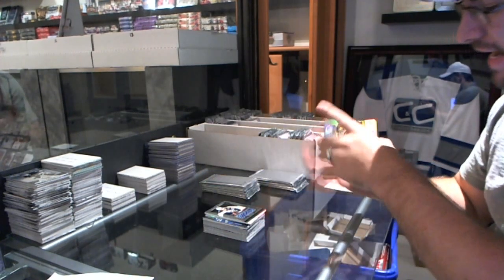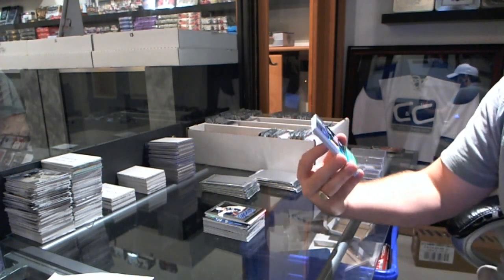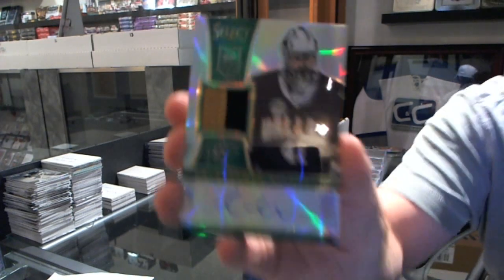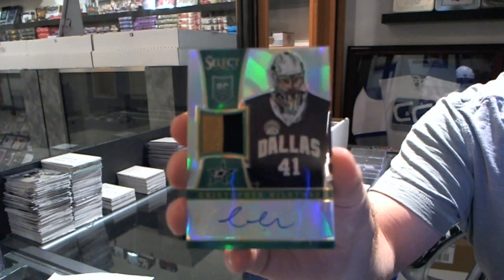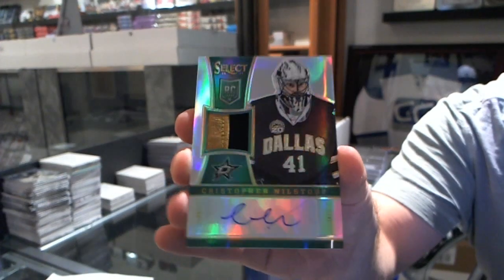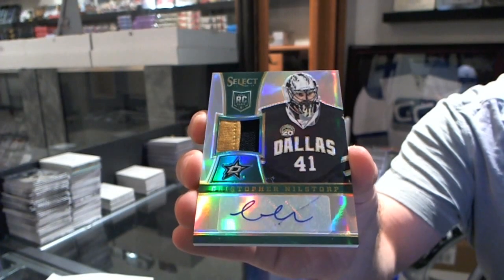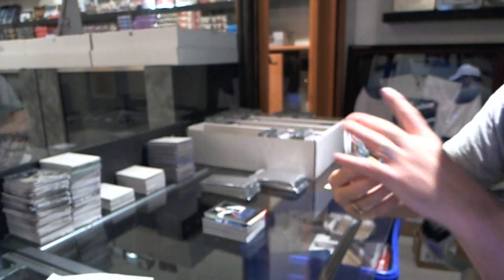A prime jersey autograph Prism numbered to 25 — a rookie of Christopher Nilstorp. That's pretty sweet.